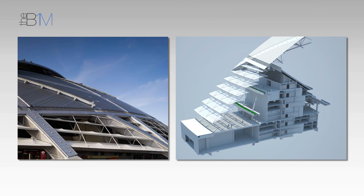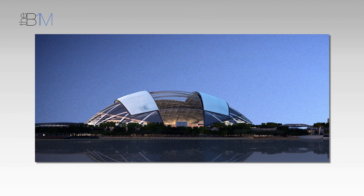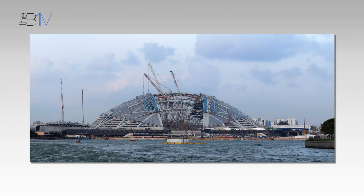This is the Singapore Sports Hub. The model on the right-hand side is our design model; that's in construction on the left-hand side. The contractor took that on board, pushed the BIM through the 4D, 5D, and 6D processes and actually won awards for it. We had no BIM deliverables in the contract — we just did it anyway because it was sensible for us.